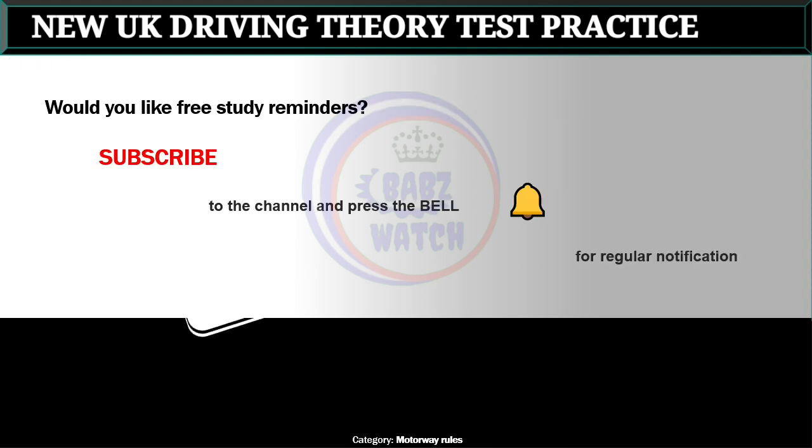Would you like free study reminders? Subscribe to the channel and press the bell for regular notifications.